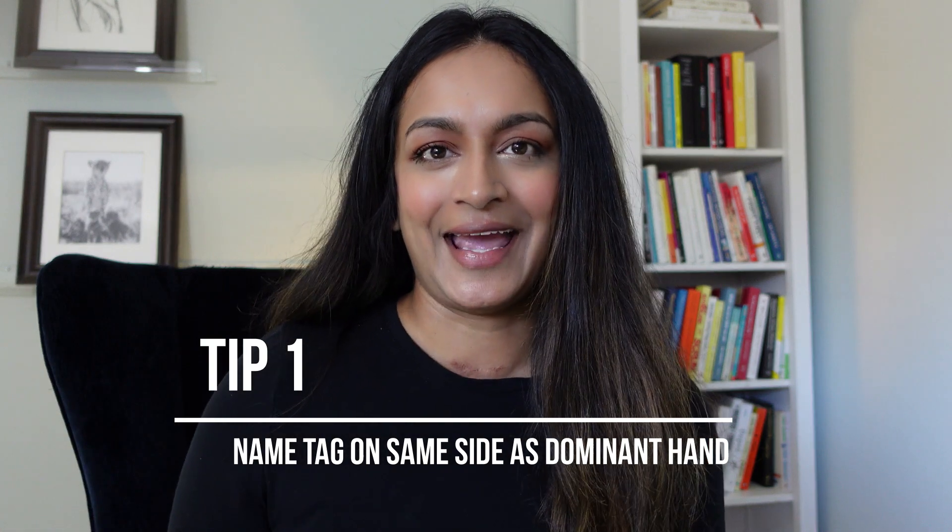Let's jump in with the first tip: which side do you put your name tag on? The rule of thumb is to put the name tag on the side with which you shake hands. I'm right-handed, so when I reach out to shake someone's hand, their eyes go down my hand and to my name tag, making it really easy for them to see my name. When I reach out my hand, it's almost like I'm also presenting my name tag.